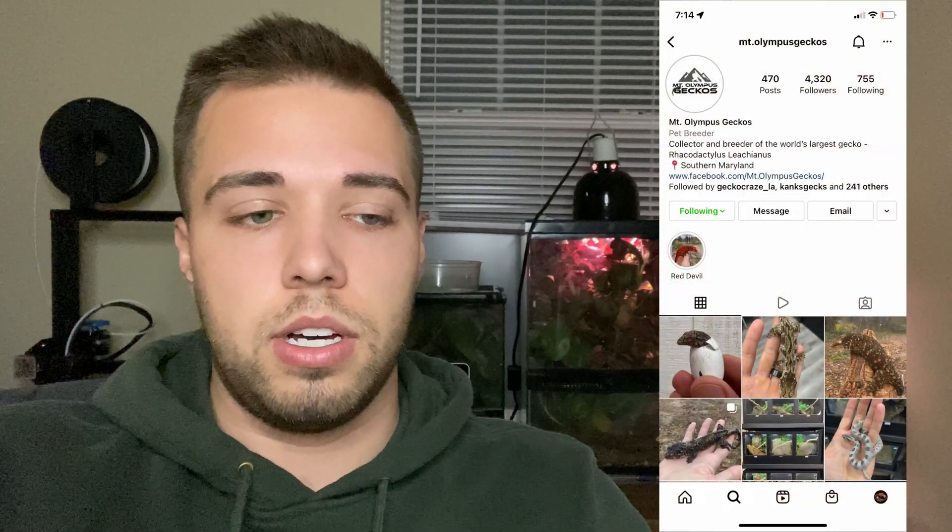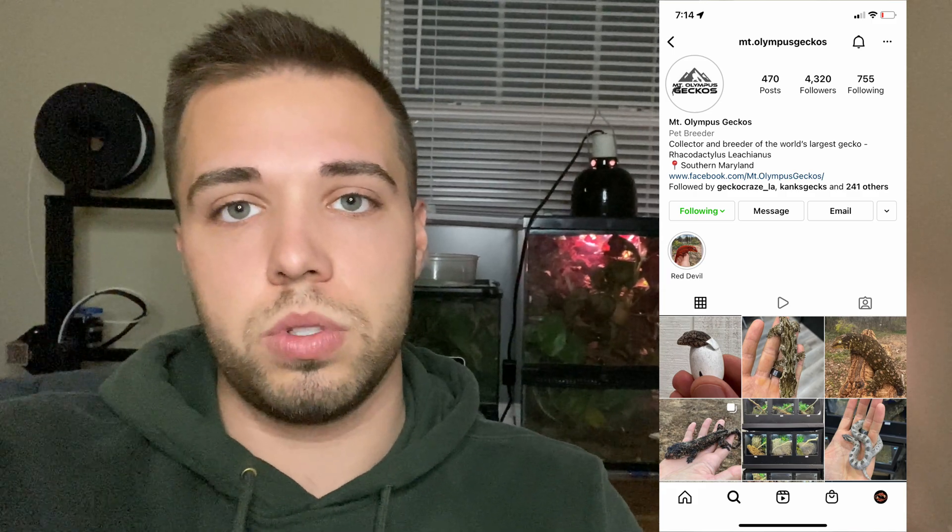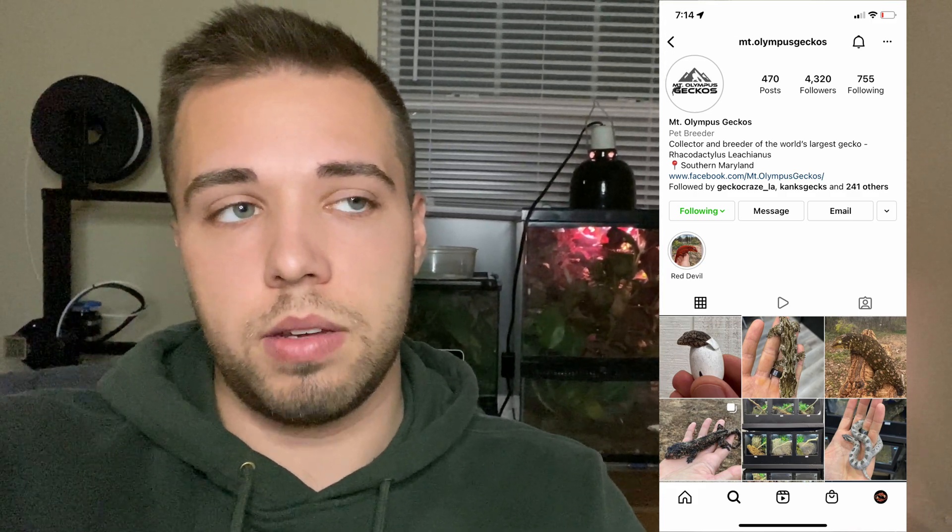One quick last-minute clip: my website is up — still working it out as it's brand new, but it will get better over time. Today is December 26th and I just listed a handful of gargoyle geckos I'll be selling, and a chihuahua as well — I'll put the link down below. This week's shoutout is Mount Olympus Geckos — really knowledgeable, takes great care of his animals, and has a really neat and pretty big collection of leachianus geckos. Definitely give him a follow.